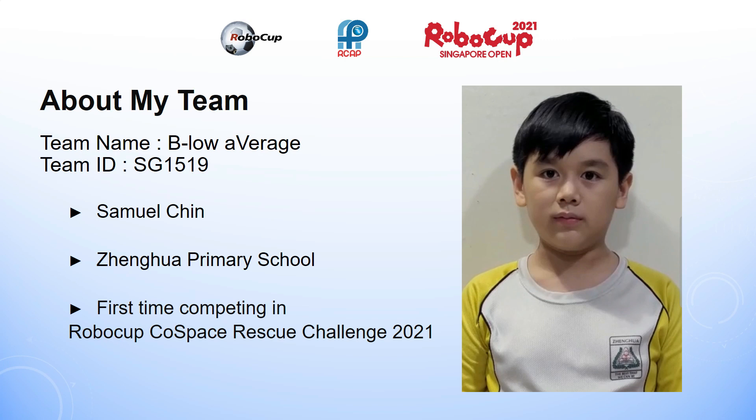Hello, I am Samuel Chin Tien June from Zhenhua Primary School, Singapore. My team ID is SG1519. This is my first time competing in the RoboCup Cold Space Challenge First Steps Under 12 category. I am excited that I have qualified as one of the finalists for the RoboCup Cold Space Challenge 2021.